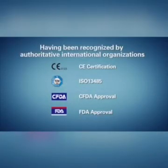Having been recognized by authoritative international organizations, we are a reliable choice for you.